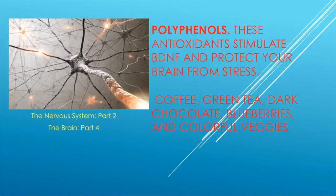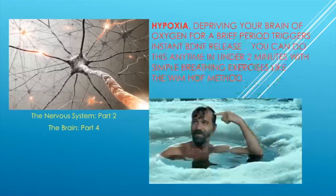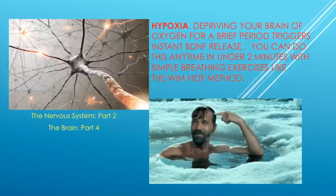Polyphenols are antioxidants which stimulate BDNF and protect your brain from stress. They're found in coffee, green tea, dark chocolate, blueberries, and colorful vegetables. Coffee fruit extract — the fruit surrounding the coffee bean — has been shown to increase BDNF by about 140%, and you can get it as a supplement. Hypoxia, or briefly depriving your brain of oxygen, also triggers BDNF release — you can do this in under two minutes with breathing exercises like the Wim Hof method.